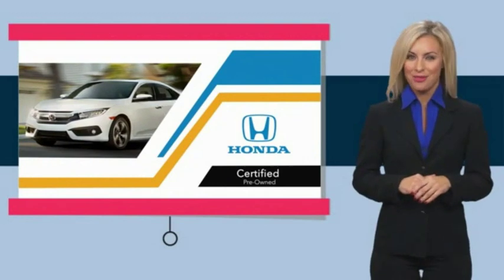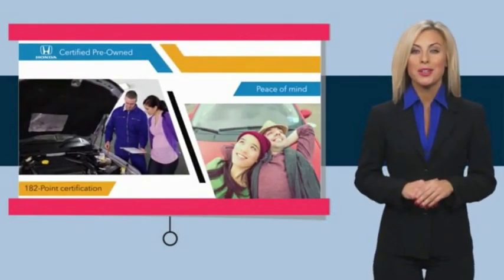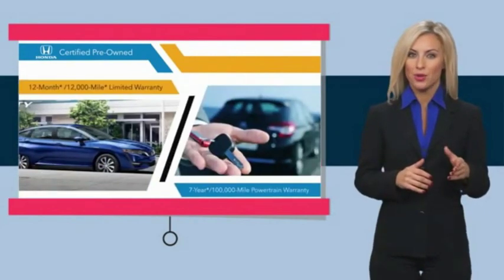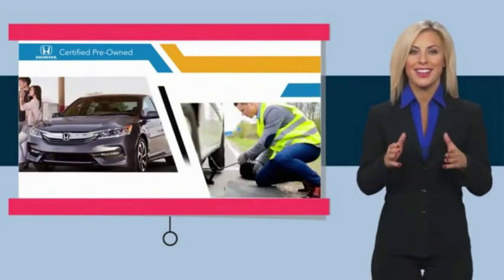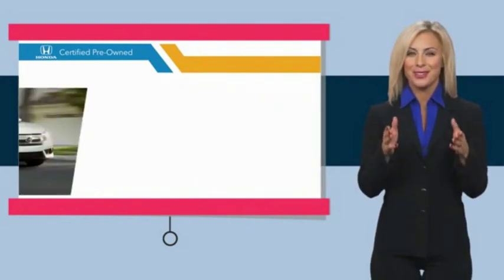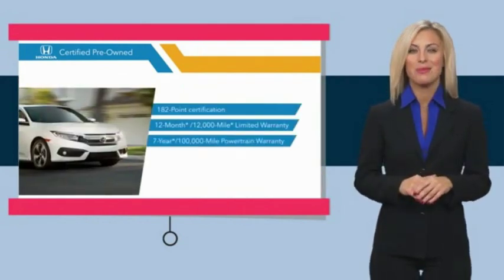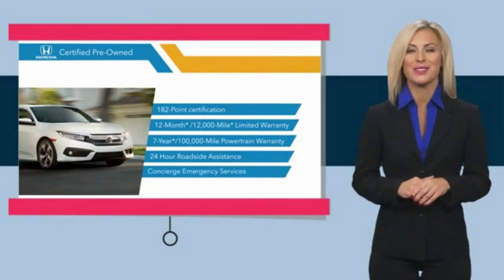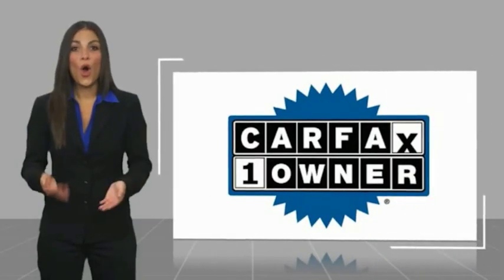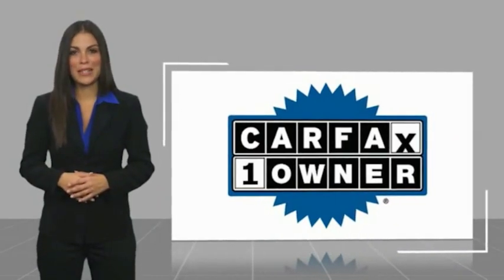With Honda Certified Pre-Owned Vehicles, you know you're going to be taken care of. Thorough inspections, both limited and powertrain warranties, all provide the comfort you're looking for in a pre-owned vehicle. Stop by your local Honda dealer today to see why the Honda Certified Program is worth looking into. This is a one-owner vehicle with the Carfax Vehicle History Report.